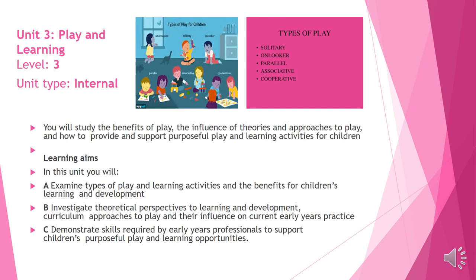Here is an example of one of the coursework units. This is Unit 3, Play and Learning. It is an internal unit and will be marked by your teacher and then moderated by the external examiner. You will be expected to state the benefits of play and how it impacts on a child's learning, look into the theoretical perspectives with regards to play, and demonstrate your skills and the purpose of purposeful play and learning whilst in a care setting.